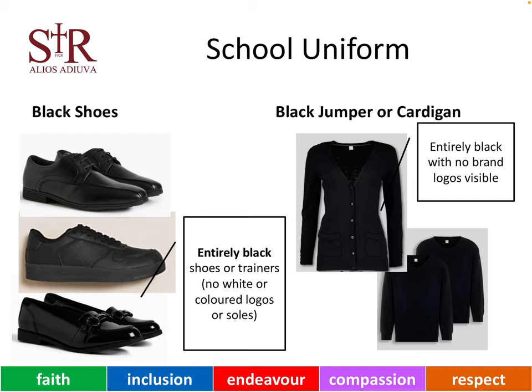In addition, all of our young people wear completely black shoes. These can be either trainers or shoes, but it is important that they are entirely black, with no white or coloured logos or short soles or other markings on them.